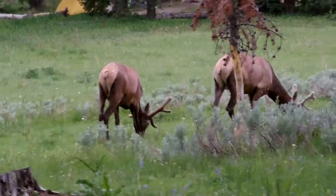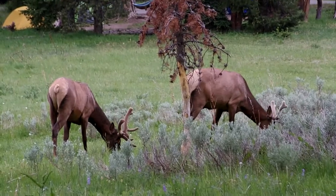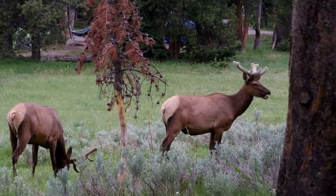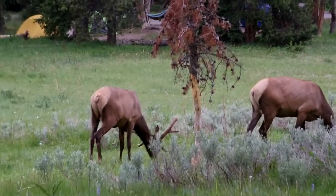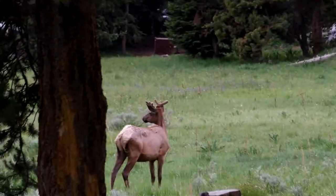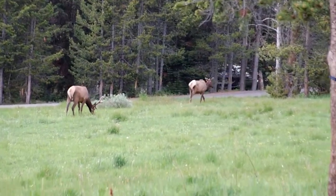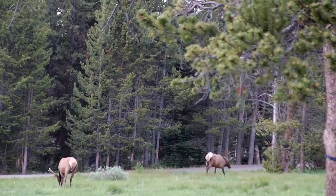They didn't find anything to snack on in my campsite, so now they're heading off. But one of them nosed over the table pretty good, and he was looking at that tent and wondering. And there comes the little sister. Our dinner guests are leaving, going to find another photo op.